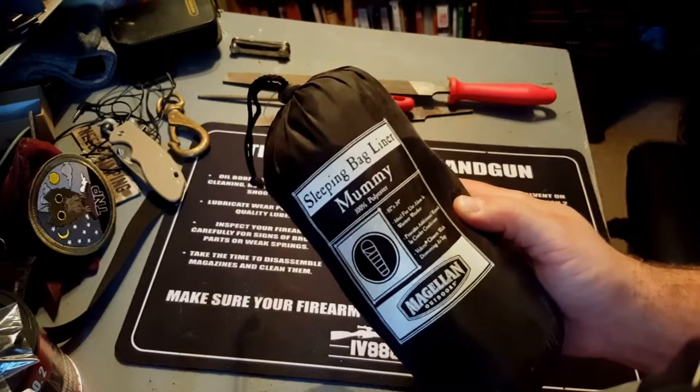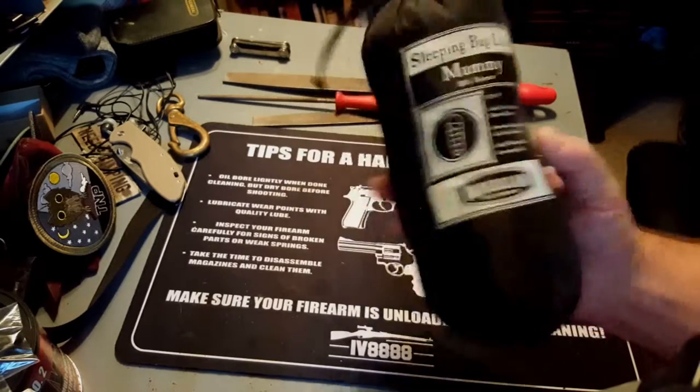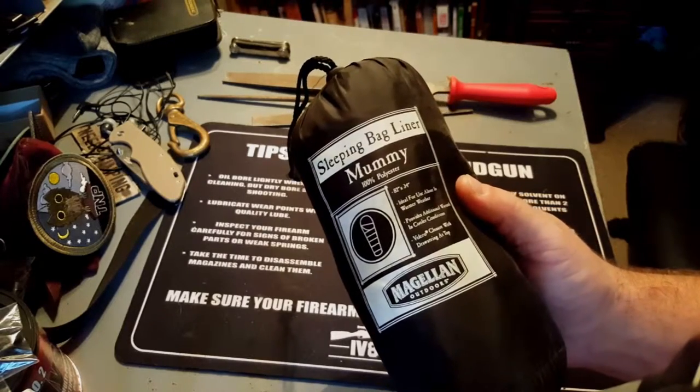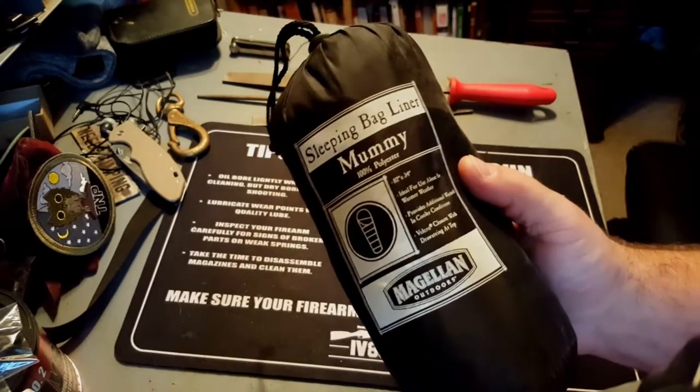100% polyester — it'll melt to your skin, so you gotta keep it away from fire and hot objects. It will melt on you. Polyester after all is just oil — it's petroleum.